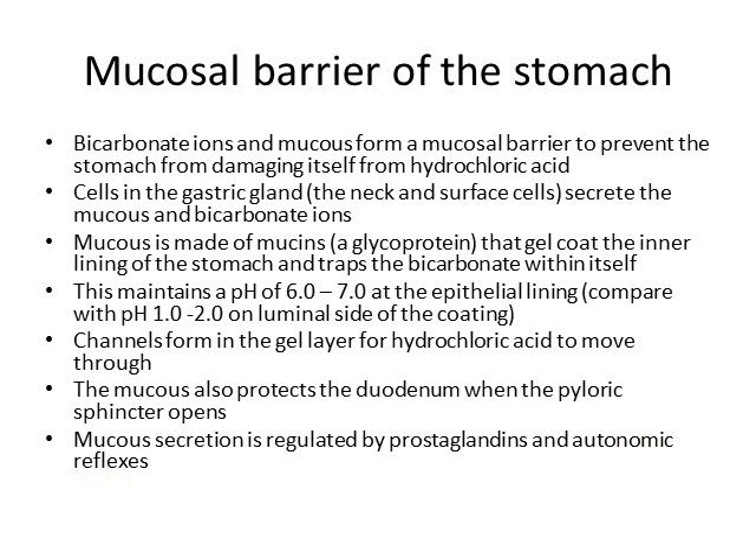Non-steroidal anti-inflammatory drugs like aspirin or ibuprofen work by inhibiting prostaglandins at the site of pain, reducing pain. But as a side effect they also inhibit prostaglandins at the gastric wall, where prostaglandins work to increase mucus production. This reduces the amount of mucus made, which is why people who chronically use aspirin or ibuprofen can develop stomach ulcers or gastritis.